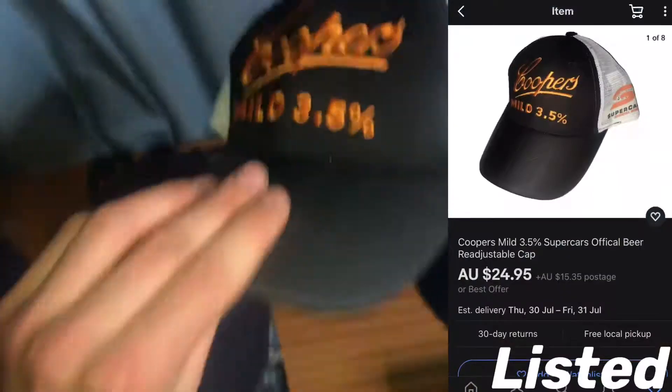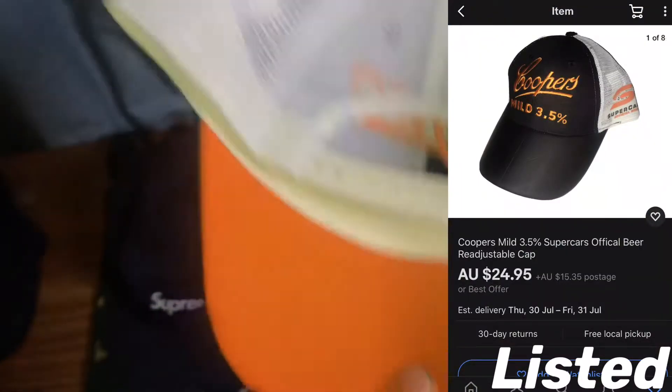On top of that we've got this Cooper's Mild 3.5 — it's a Supercars official beer promo hat. This should go for about $25 I reckon.